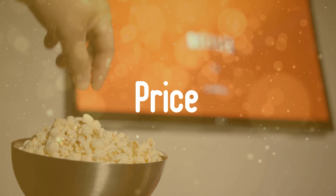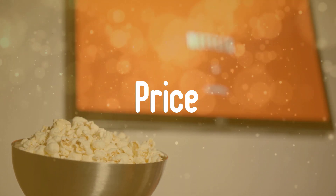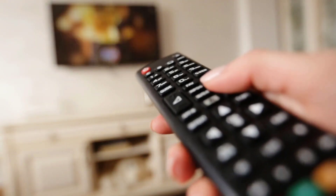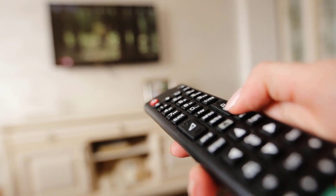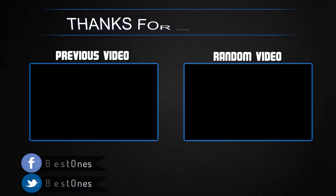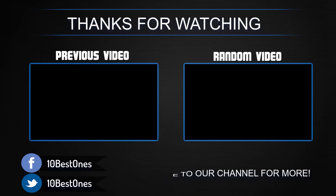Third, price — the price of a TV will always be a hindering factor because most high-end TVs are pretty expensive, and if you can't afford them, there are some great mid-range choices that present great value for the price. If you have any questions related to these products, you can leave a comment below and I'll get back to you as soon as I can.